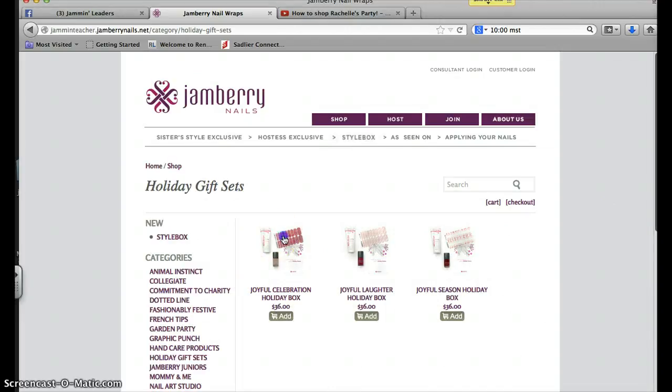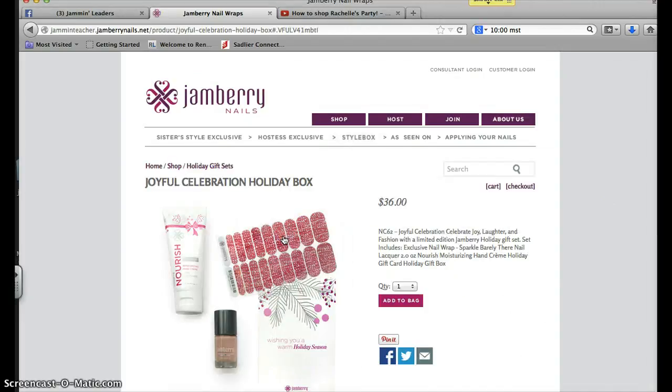And there they are — there are three sets. If you click on it, you're going to get a little bit of a bigger picture. And over here it's going to tell you exactly what is in the set.